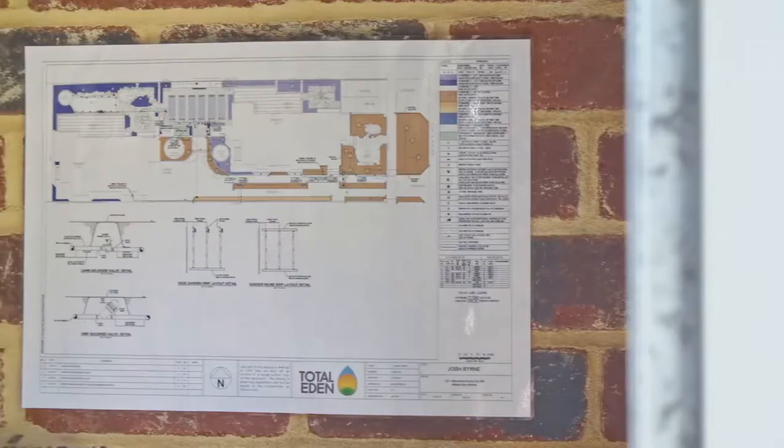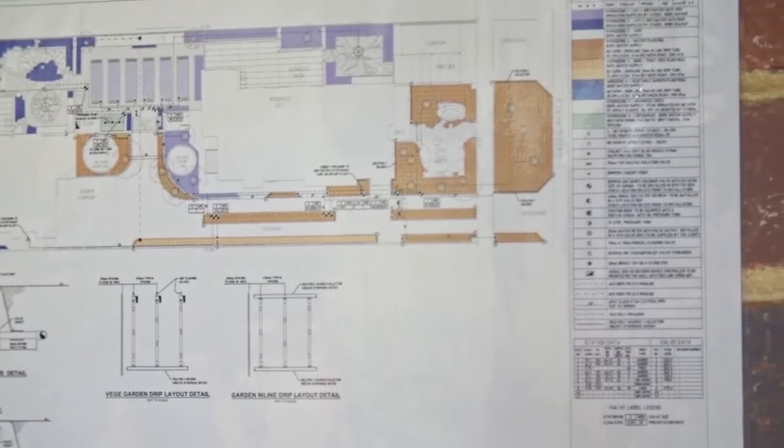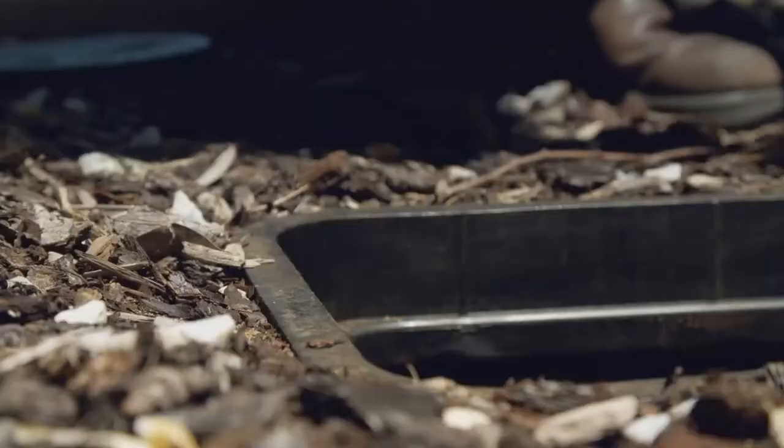Maintenance is key. Keep a record of the bore location, construction details, and pump model. Whether old or new, ensure there is a protective bore cover, as well as scheduling maintenance of the pump and irrigation system.